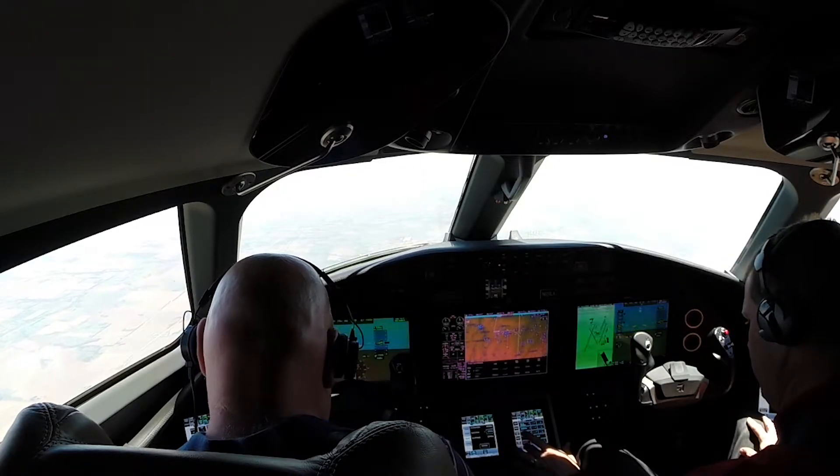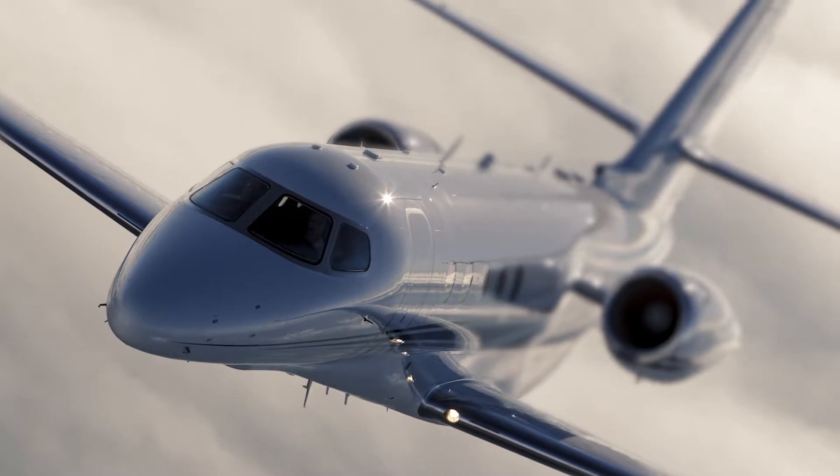I'll throw up some charts here and you can decide what approach you want to fly. Well, I could play with this thing all day.